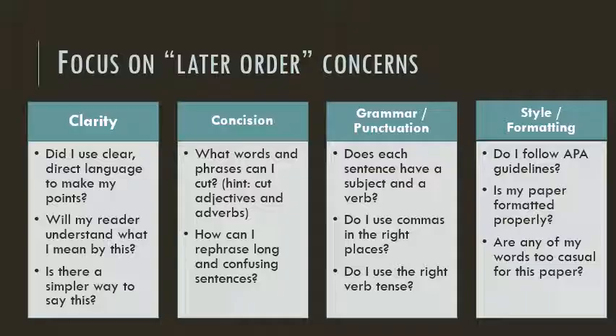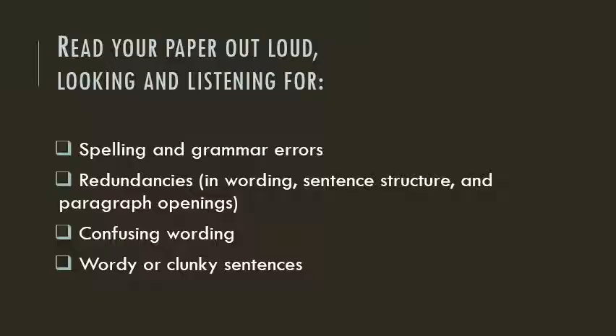When you're working on later order concerns, I recommend doing a read-through in which you focus on language, word choice, and sentence structure. Then do a read-through in which you cut unnecessary words and condense long and confusing sentences. Then do a read-through for grammar and punctuation. And finally, check to make sure you're following APA style guidelines. Before turning your paper in, read it out loud, or have someone read it to you. The ear catches problems that your eyes won't, especially if you've been staring at a paper for a long time. You'll see spelling errors and redundancies, and you'll hear confusing wording and clunky sentences.